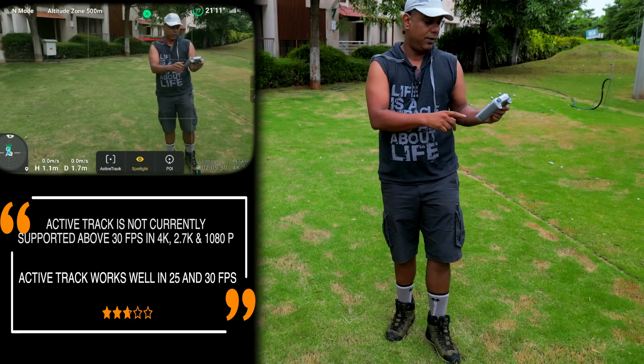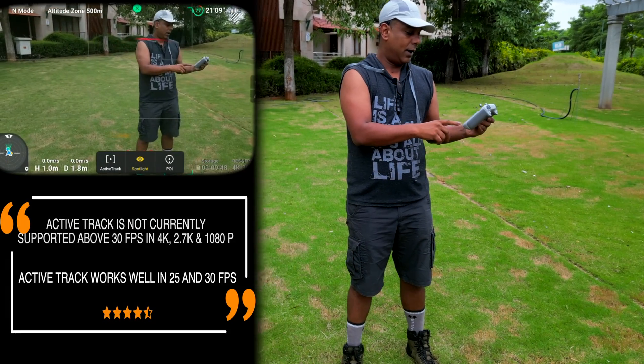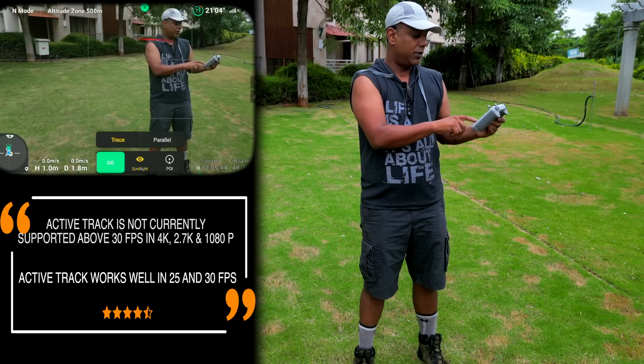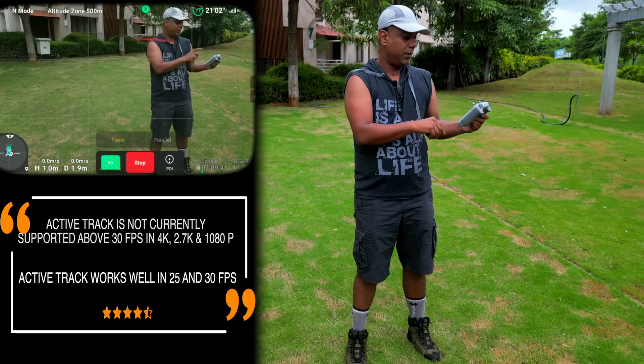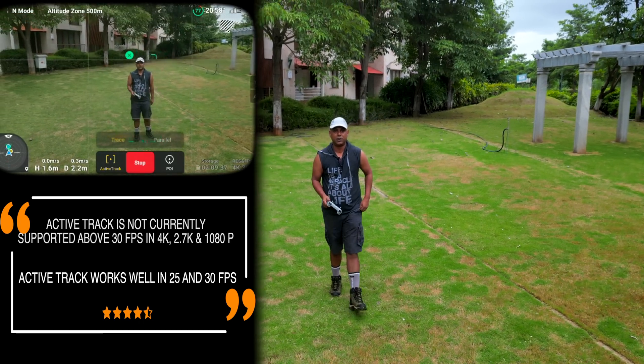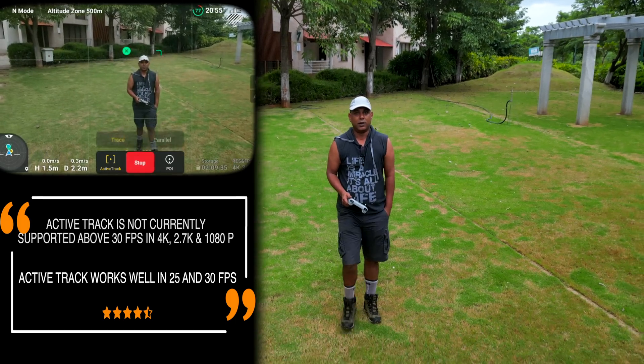Now here you can see we are at 4K30fps. We can go to whichever mode you want. There we go — and yeah, it works absolutely fine. So let's go for it.